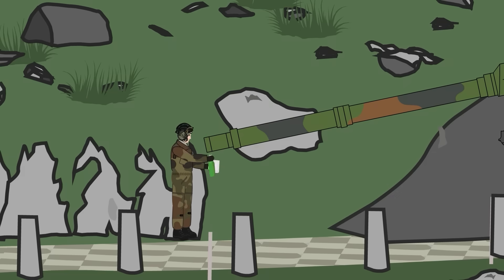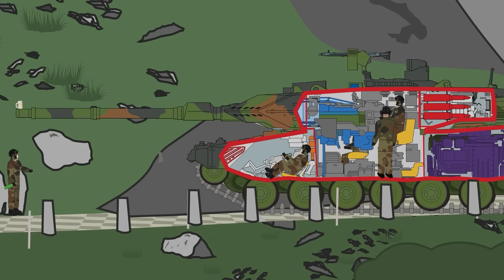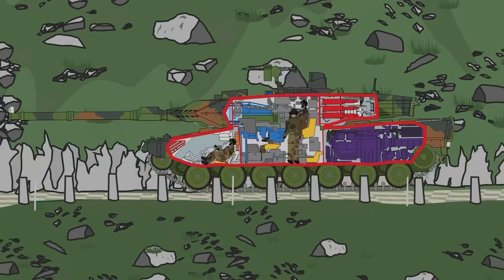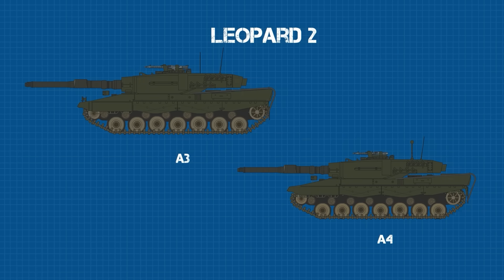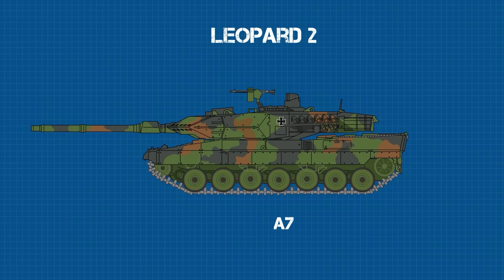The Leopard 2 has seen continuous service in the German and other militaries for almost half a century, and over that time, there have been numerous variants, each one with modifications that incorporated the latest technological innovations. The base model is designated the Leopard 2 A-0, and the majority of sub-variants labeled the A-1 through A-7, each one seeing changes to the weaponry, communications gear, optics, computer systems, or any number of other modifications.